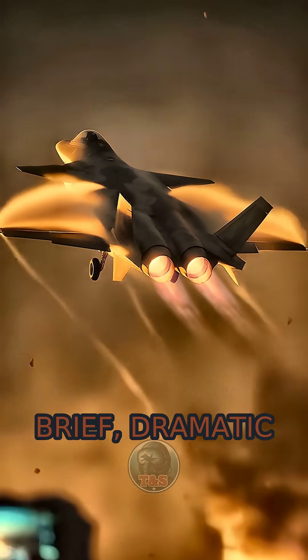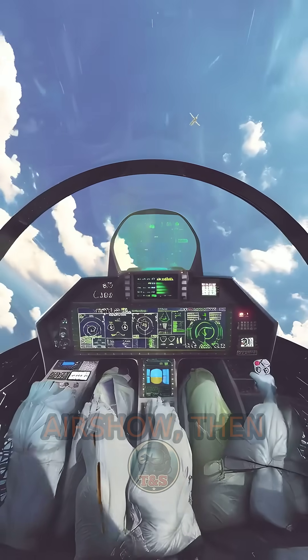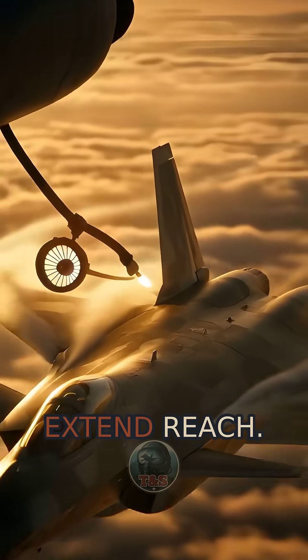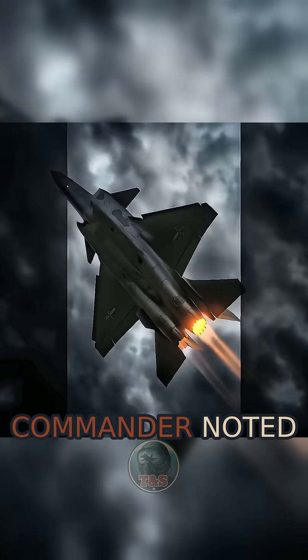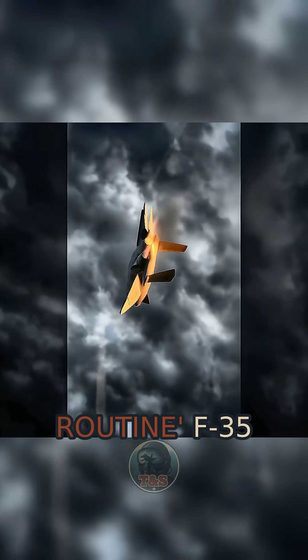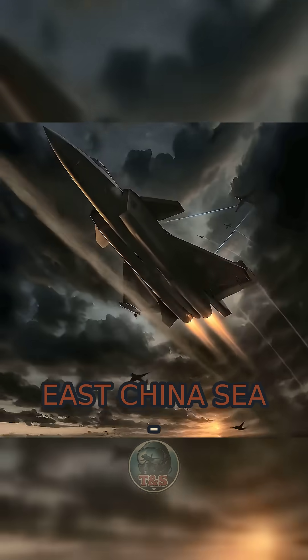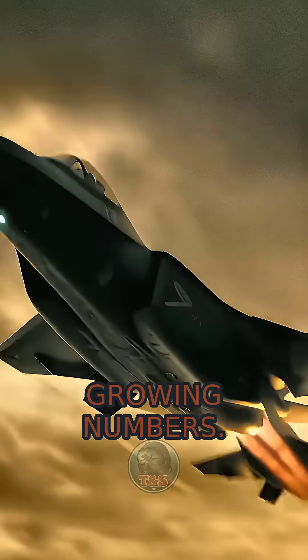The type made a brief, dramatic public debut at the 2016 Zhuhai Airshow, then later showed off aerial refueling with a YY-20 to extend reach. And in 2022, a U.S. Air Force commander noted relatively routine F-35 encounters with J-20s over the East China Sea, evidence that China's stealth fleet is patrolling in growing numbers.